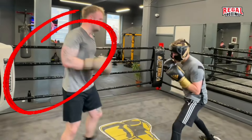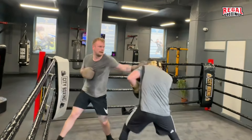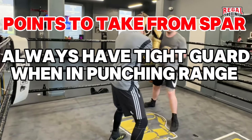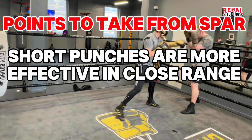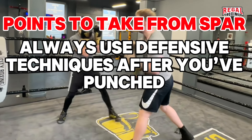At times you can break up the flow of action to reset by taking a step out of range. Points to take from this spar: always have a tight guard when in punching range; short punches are more effective in close range; always use defensive techniques after you've punched.